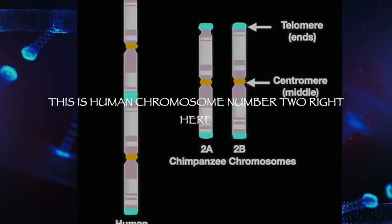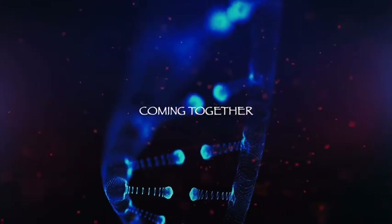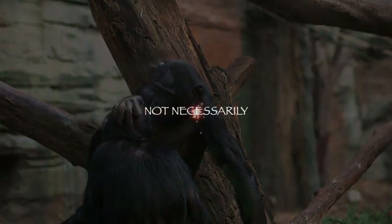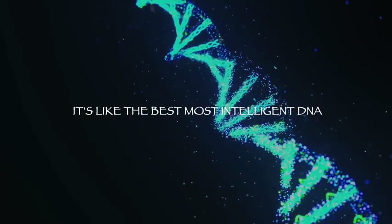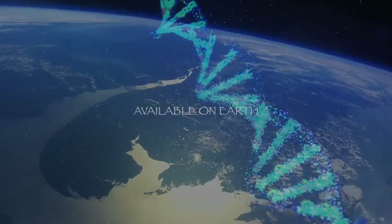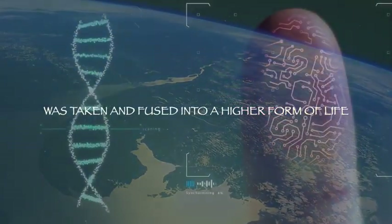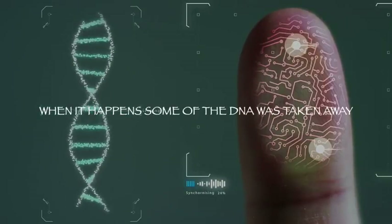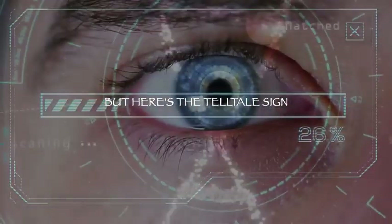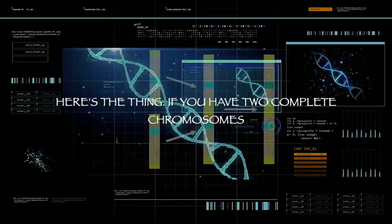It is the product of these two chromosomes coming together. Now, some people say that means we came from apes — not necessarily. It's like the best, most intelligent DNA available on earth was taken and fused into a higher form of life. And when it happened, some of the DNA was taken away, some of it was added.